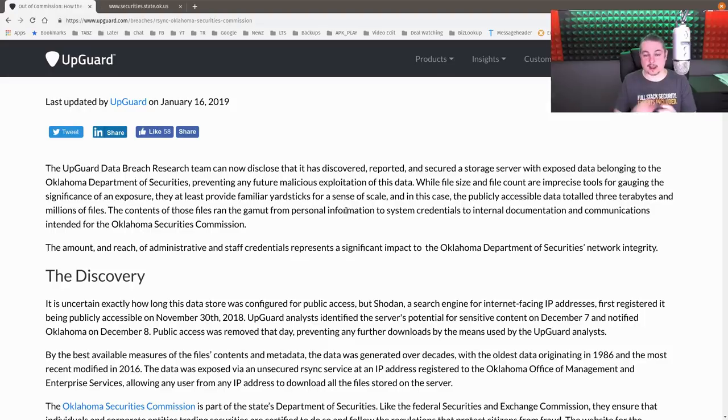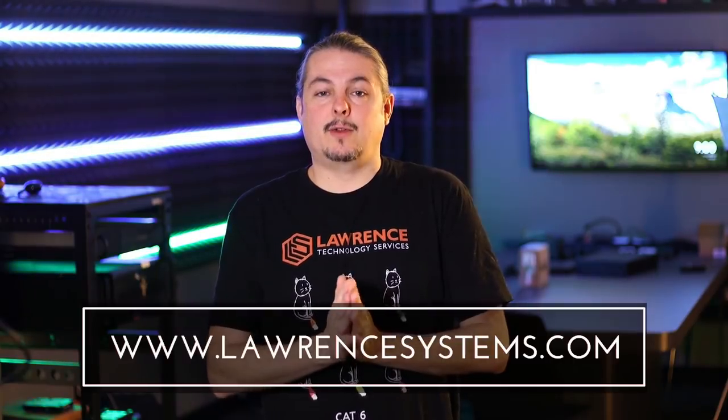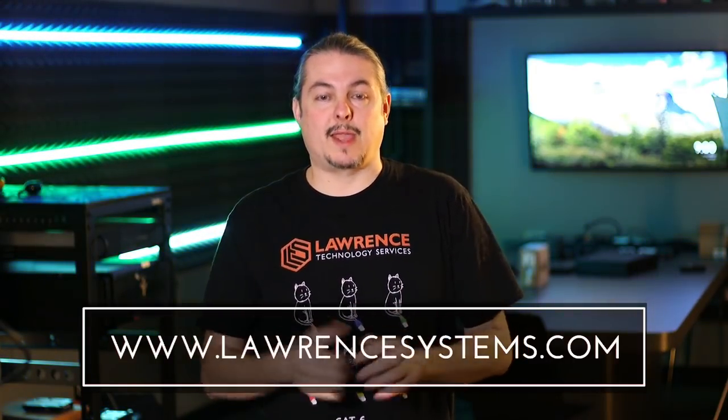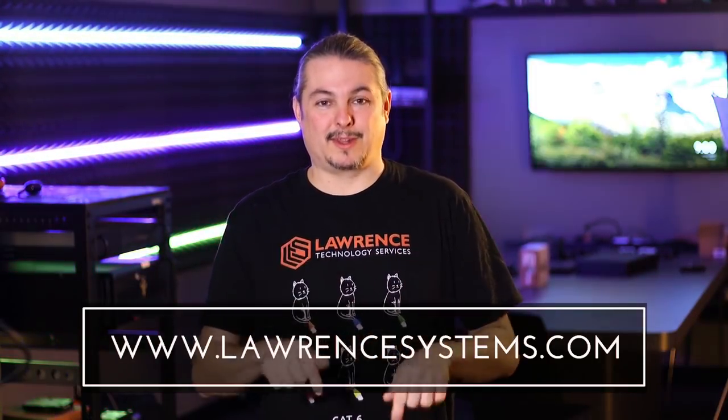As always, stay vigilant and keep your security tight. Thanks for watching — if you enjoyed this video, hit the thumbs up and subscribe with the bell icon. If you're interested in contracting Lawrence Systems for IT services or consulting, head over to lawrencesystems.com. You can also use our affiliate links in the description, which often offer discounts, and check out our forums linked in the description as well.